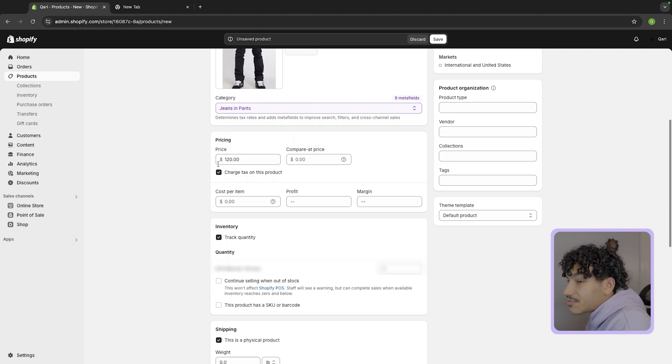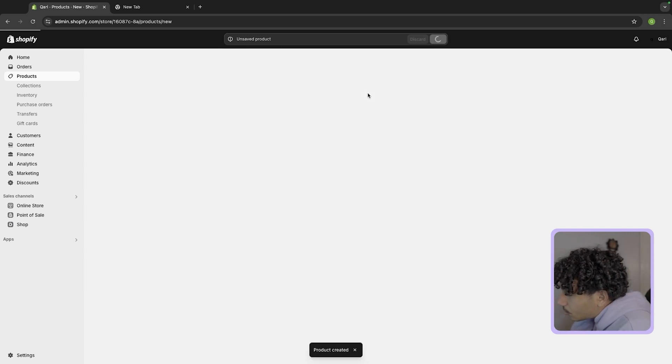Cost per item — put how much it costs. I haven't got my bulk pricing yet, so I'm going to assume it'll be somewhere in the $20s for cost. So I'll make about $100 profit per order — that's pretty solid.